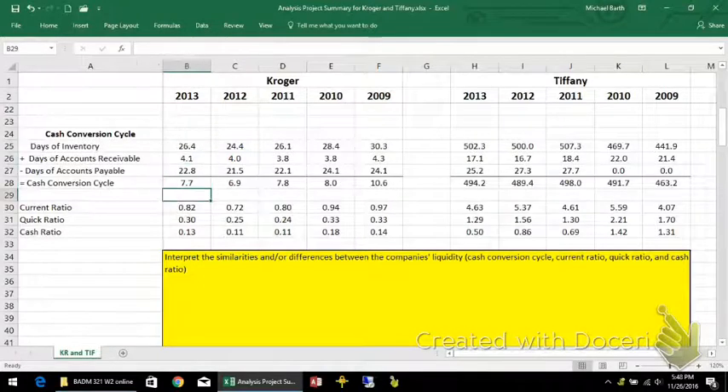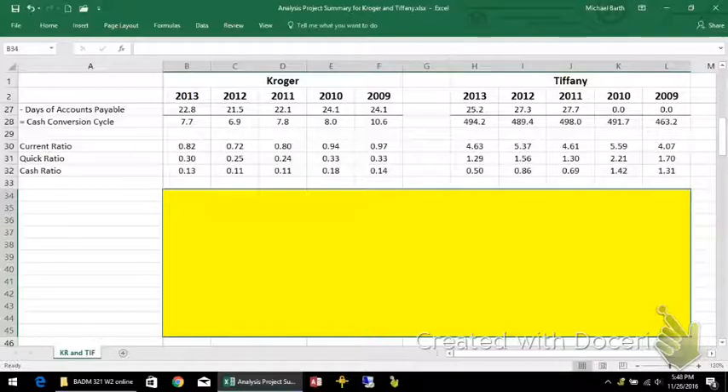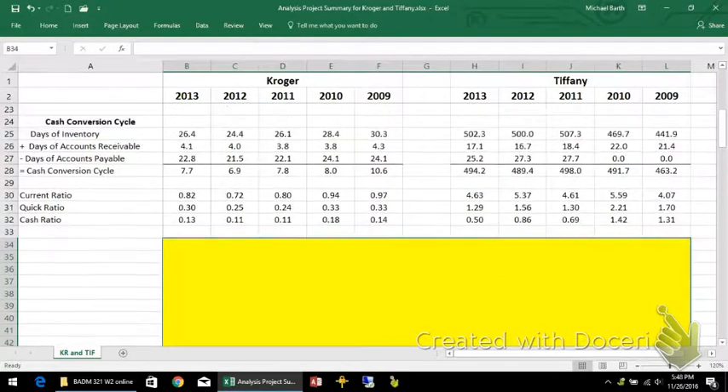For liquidity, one of the key differences between these two firms is that Tiffany's holds a lot of inventory — about a year and a half's worth. If they didn't replace any of it, it would take a year and a half to sell it all off. Kroger, on the other hand, has about 26 days of inventory. If they stopped buying tomorrow, the store shelves would be empty in less than a month. So Kroger does a lot of turnover with their business and Tiffany's does not.